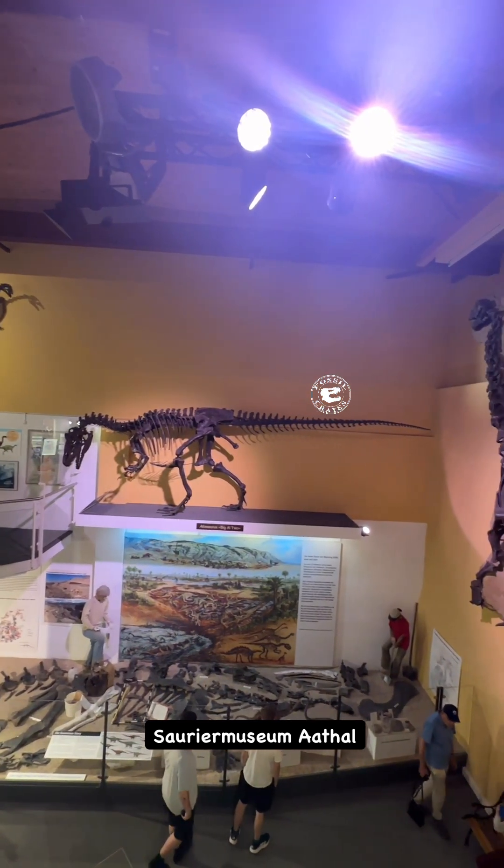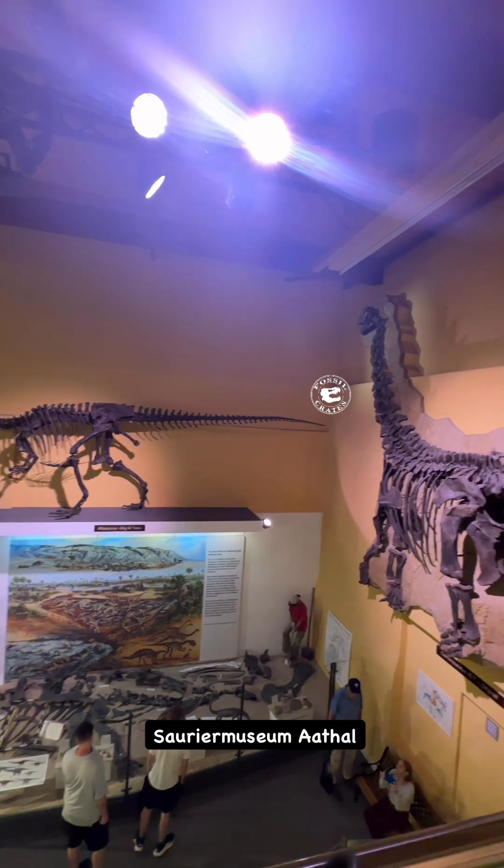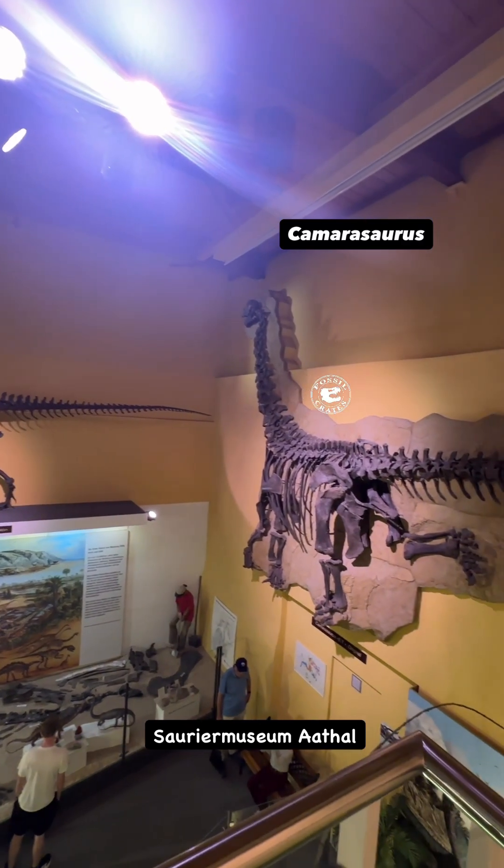Speaking of complete, that's Big Al 2 — that's a cast. The original is in Zurich. And Big Al 2's skull is downstairs.